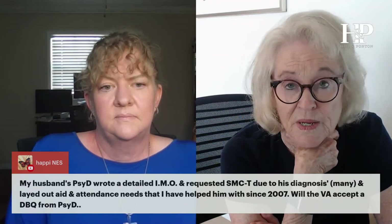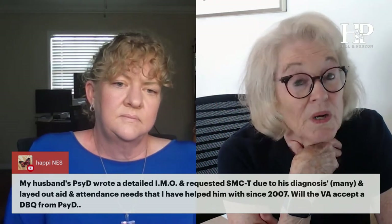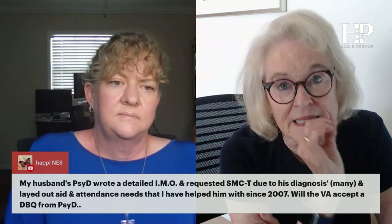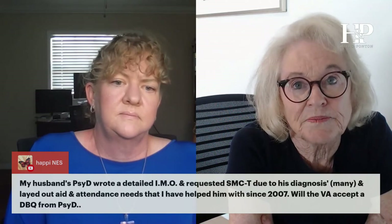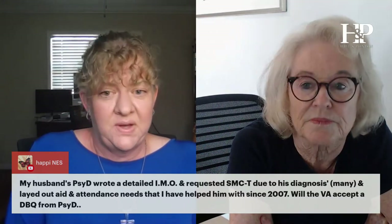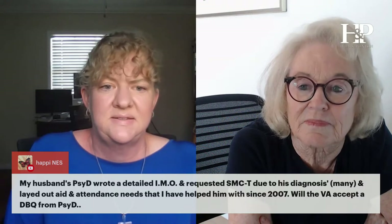Show concrete examples — that's what gets the attention of the BVA and the VA. The TBI is what's required for SMC-T. PTSD does not get you SMC-T; it can get you aid and attendance but not all the way to T. You need the TBI to be related to the need for aid and attendance.